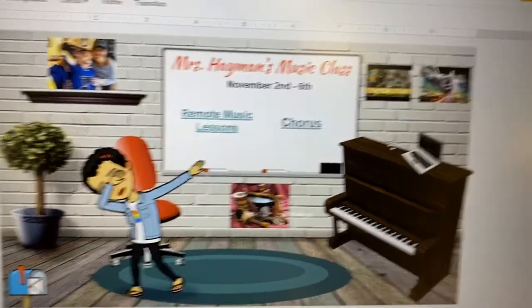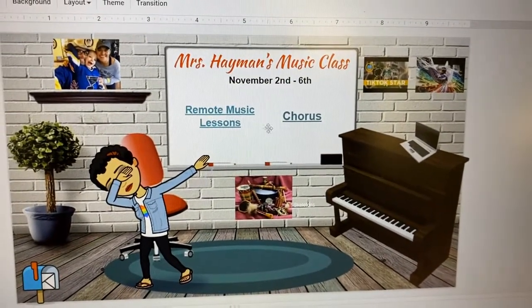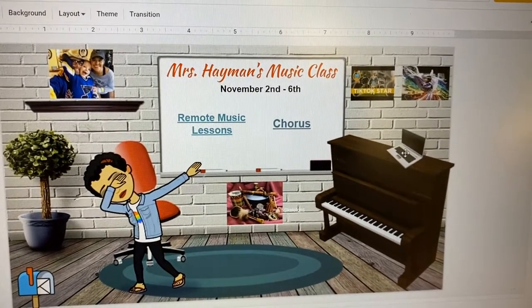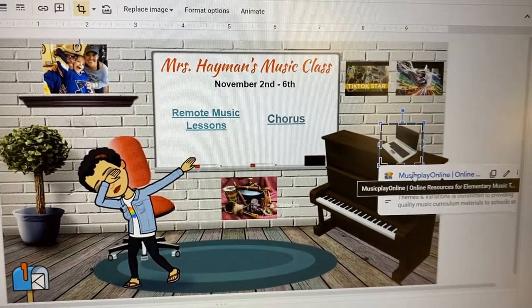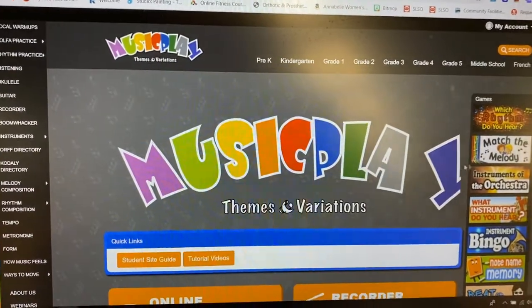What I want you to do is go back to the bitmoji classroom page and click on the laptop on the piano over here. That takes you to a website called Music Play Online.